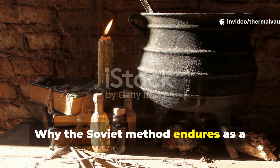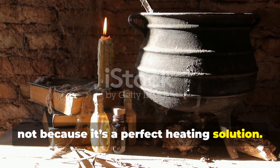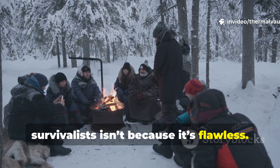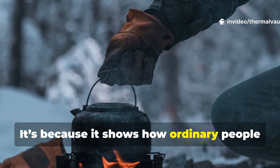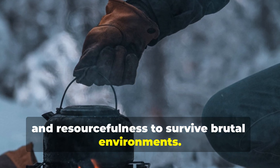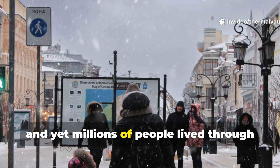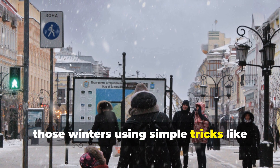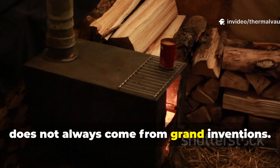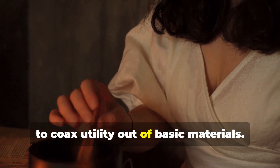Why the Soviet method endures as a fascinating historical example is not because it's a perfect heating solution. The reason this technique still circulates among history enthusiasts and survivalists is because it shows how ordinary people used physics, improvisation, and resourcefulness to survive brutal environments. The Soviet Union's winters are legendary for their severity, and yet millions of people lived through those winters using simple tricks like this one. It's a reminder that survival knowledge does not always come from grand inventions — sometimes it comes from understanding how to coax utility out of basic materials.